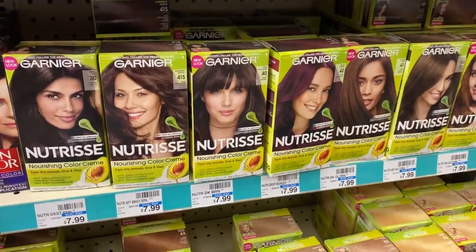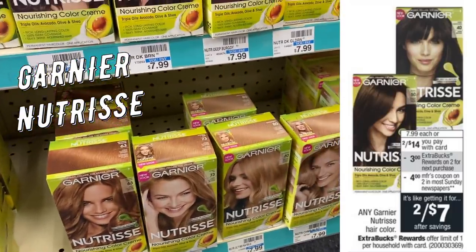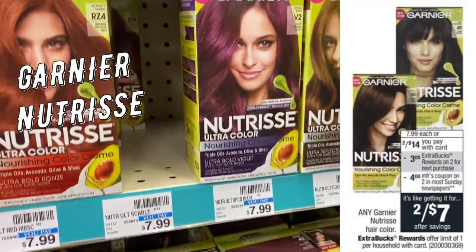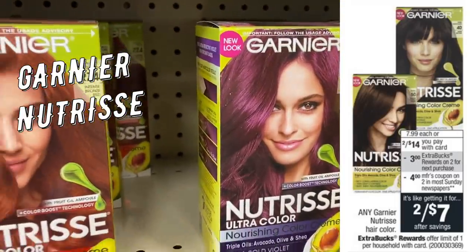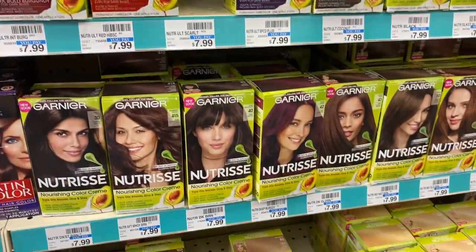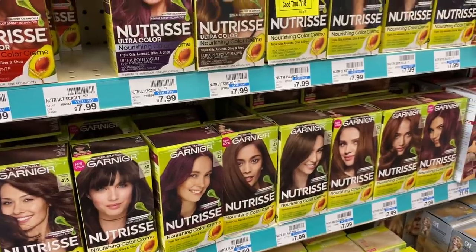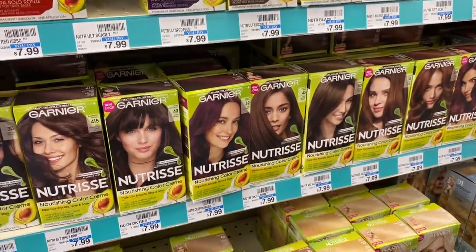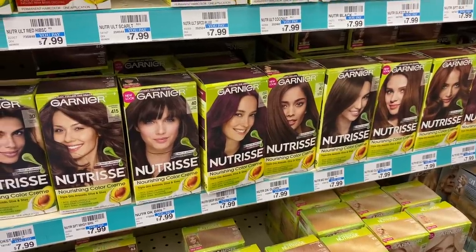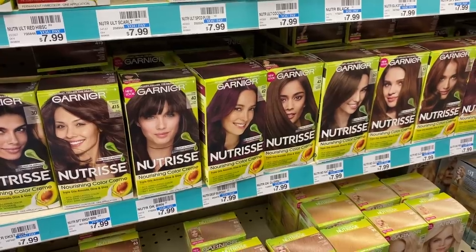Think hair color — stock up for fall and winter when the months are cold, especially with quarantine continuing. Get the supplies you need so you're prepared. Garnier Nutrisse hair color is two for $14. Buy two and get a $3 Extra Buck. Grab two boxes and use the $4 off two coupon coming in this week's RetailMeNot insert. You'll pay $10 and get a $3 Extra Buck, making both boxes $7 or $3.50 per box.